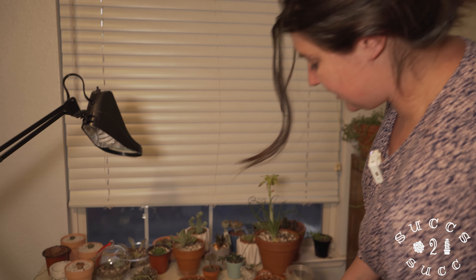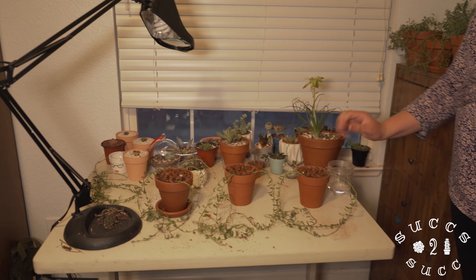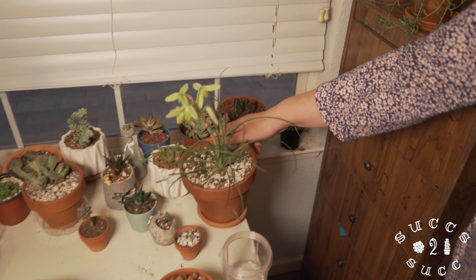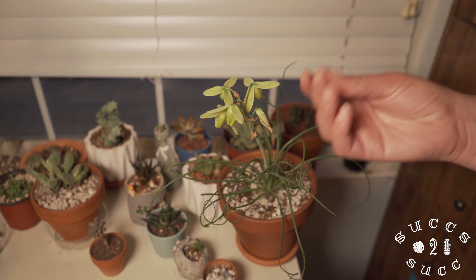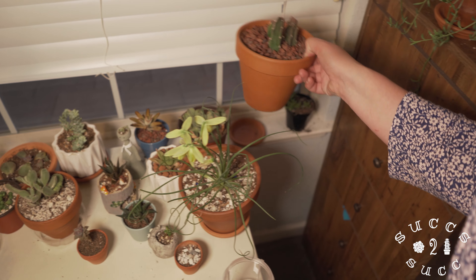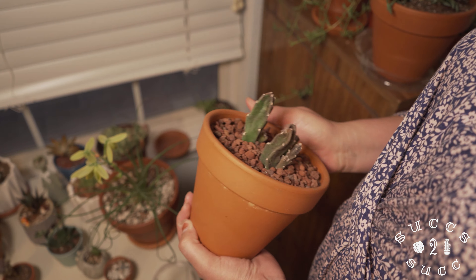These string of dolphins propagations - I just did these so you need to keep them a little bit moist. We have a sizzle frizzle right here that is blooming, though this one's done blooming. And then we have a starfish plant.